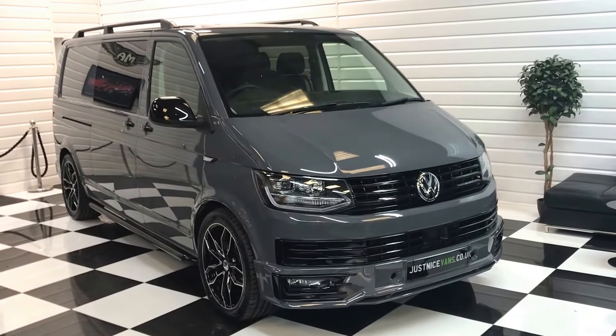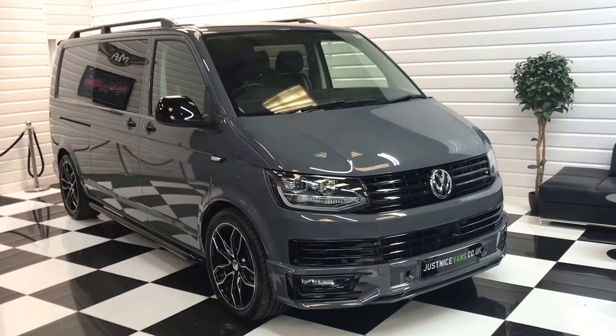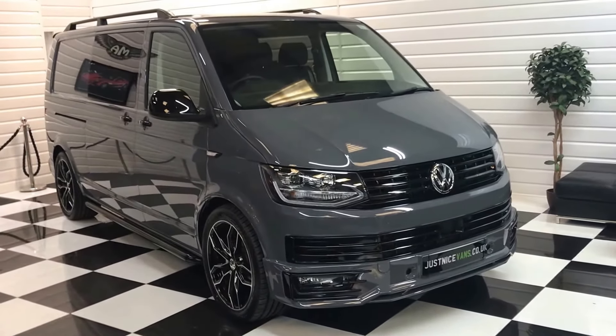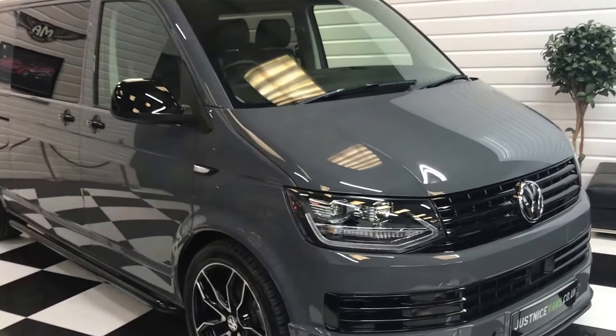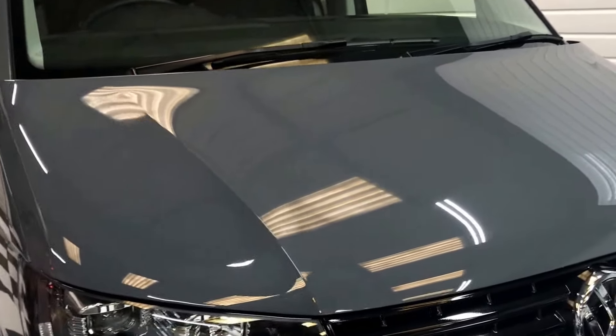I'm going to show you around this very special 2017, 67-plated Volkswagen Transporter Combi six-seat conversion that we've done just recently in pure grey, with an absolutely fantastic specification.